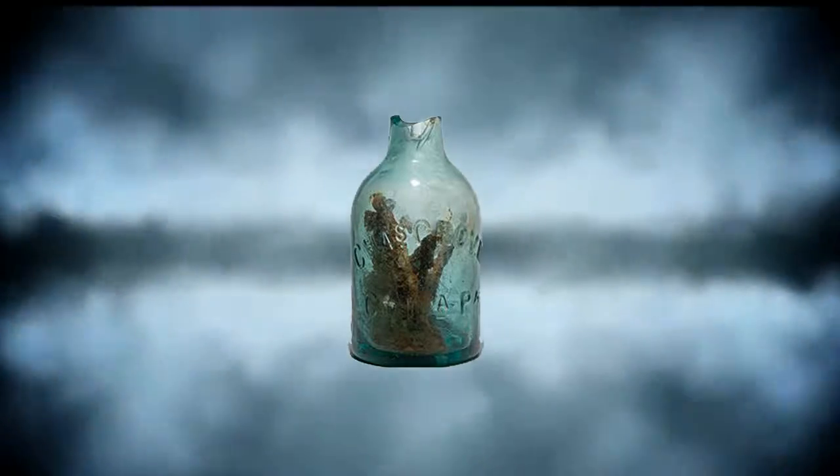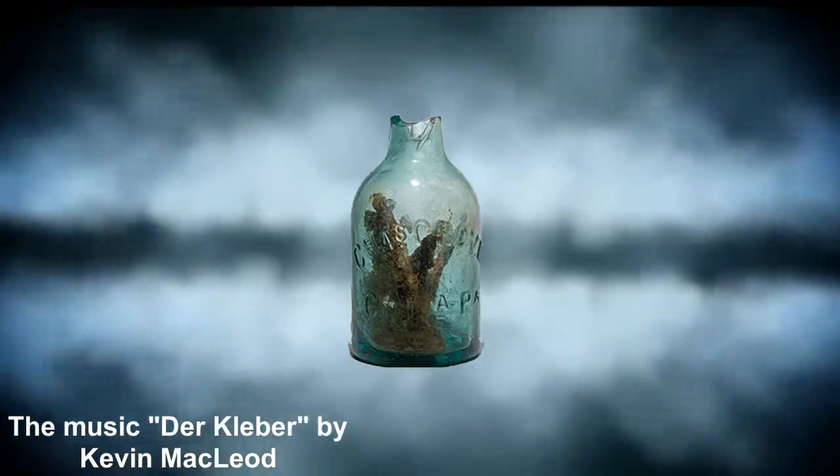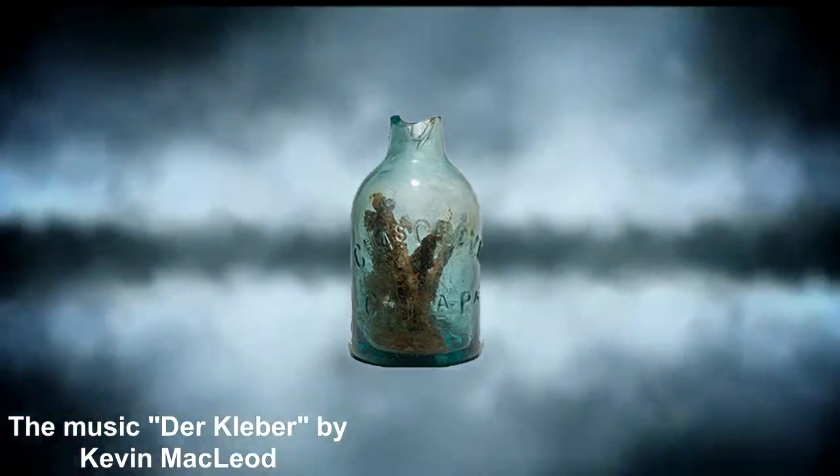So, is it just a piss-stained old bottle filled with rusty nails? Or could it be a trap for evil spirits? Perhaps!